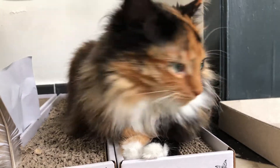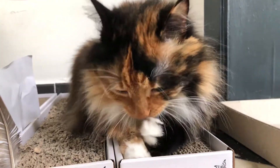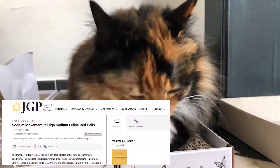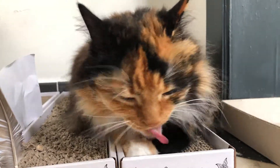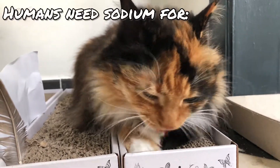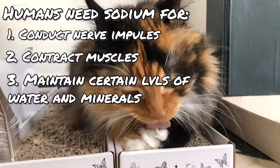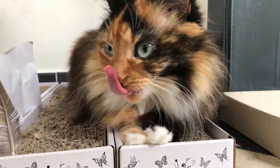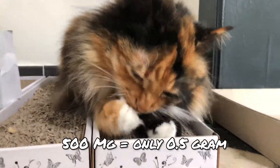Now we know that table salt is made out of sodium and chloride. The component of salt that has the most influence on an organism is sodium. That's why scientific articles on this subject talk about the impact of sodium intake on the health of the domestic cat. The human body requires a small amount of sodium to conduct nerve impulses, contract and relax muscles, and maintain the proper balance of water and minerals. It is estimated that we need about 500 mg of sodium daily for these vital functions — that is only 0.5 grams, which is not a lot.